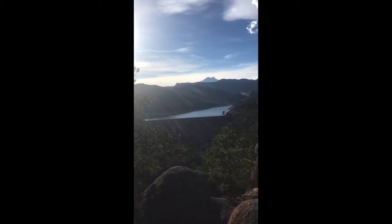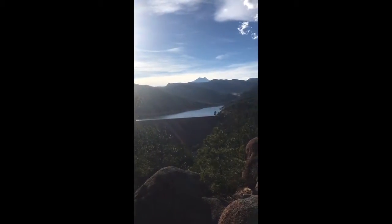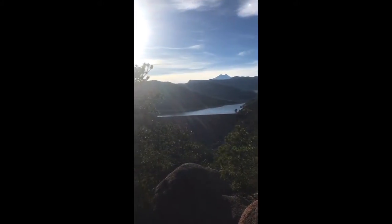I did Button Rock Preserve today. This is actually a little bit off trail. That's the Ralph Pace Reservoir.